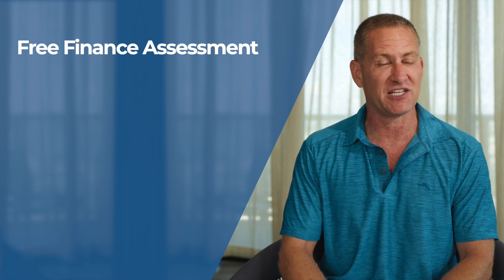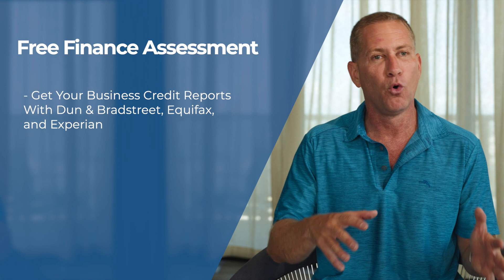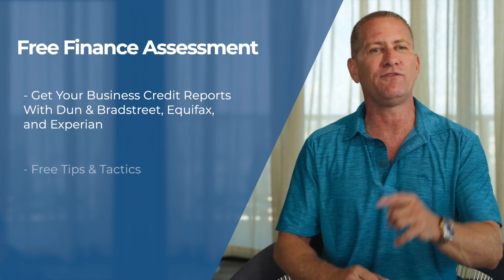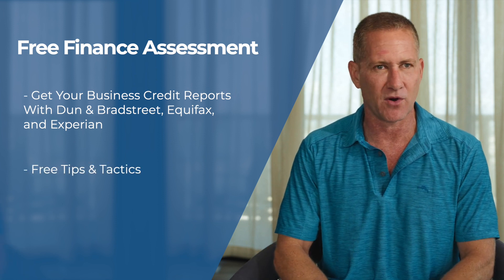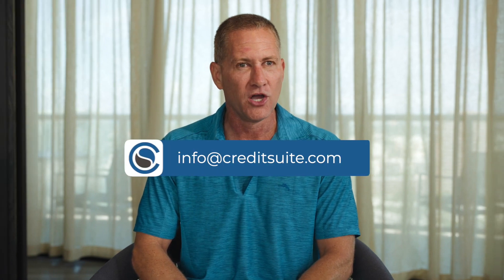If you'd like to talk more about what's on your business credit reports or even get those reports for free, all you have to do is give us a call for a free finance assessment. On this assessment, we'll help you get your reports with D&B, Equifax, and Experian at no cost, review those with you, and give you tips and tactics to improve your business credit. You can grab that free finance assessment by calling 877-600-2487 or emailing us at info@creditsuite.com.